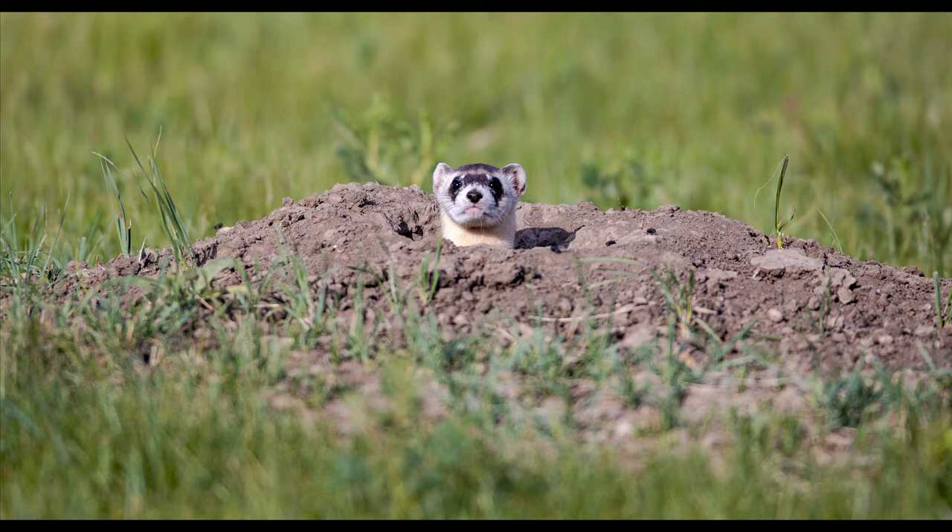To photograph ferrets it's actually pretty simple — first you have to be able to find them. Ferrets are nocturnal animals and they hunt primarily at night, but occasionally you can find them in the early morning or very late evenings. I did a video about how to identify ferret burrows and I'll link that up here.